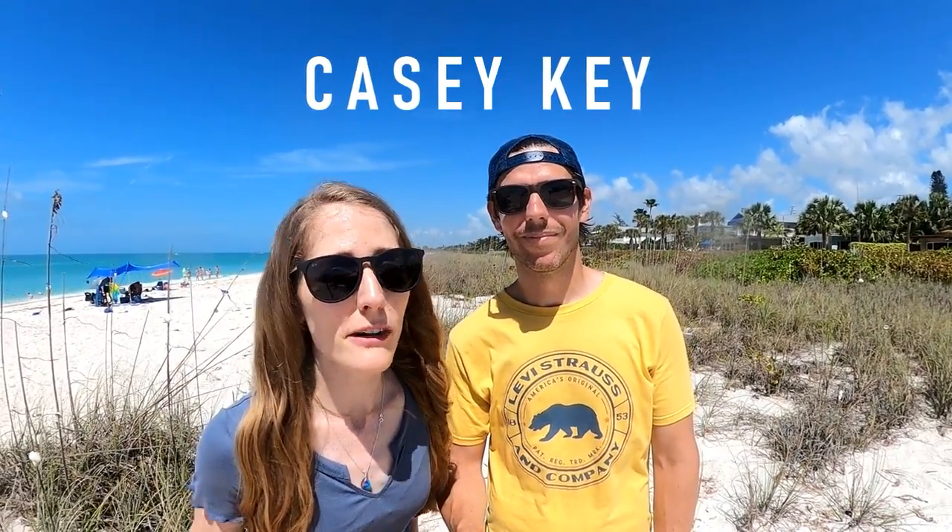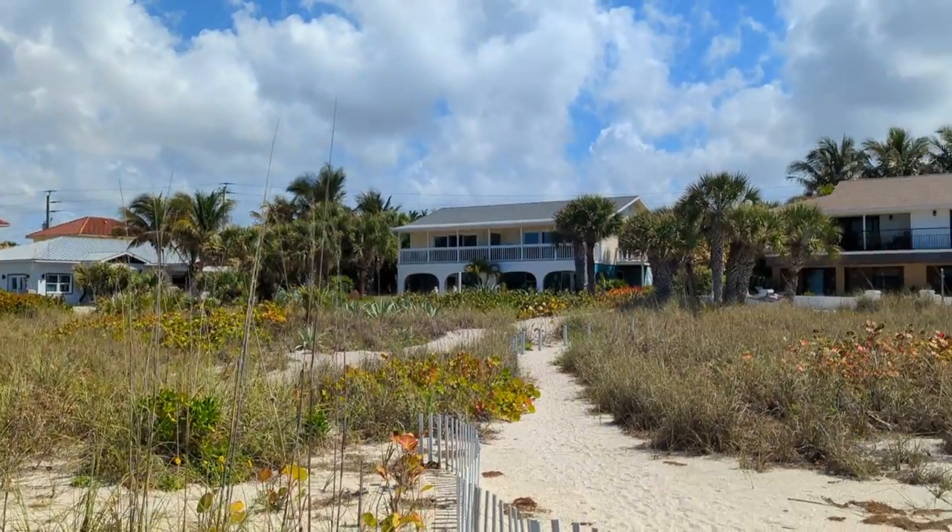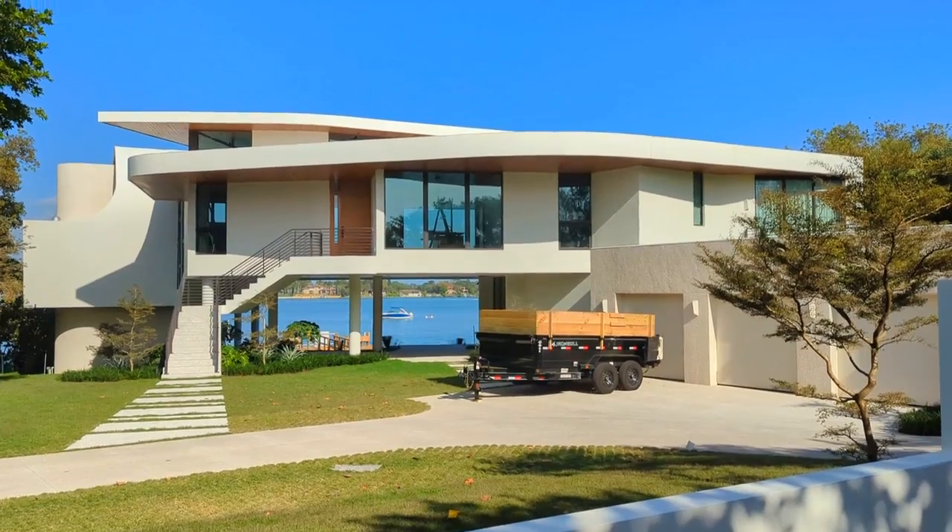Today we are on the beautiful island of Casey Key, and unless you're from around here there's a good chance you've never even heard of it before. The multi-millionaires who live on this island probably want to keep it that way. Casey Key is not a huge tourist destination because it's primarily residential, but if you can't afford a multi-million dollar home that doesn't mean you still can't enjoy this amazing island.